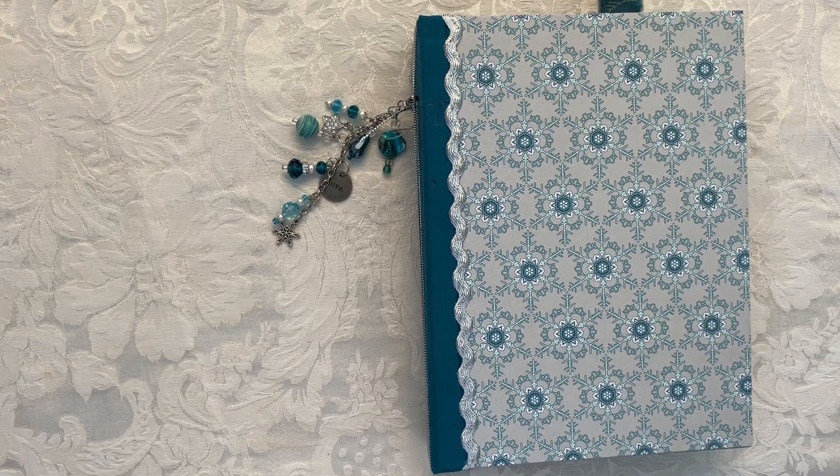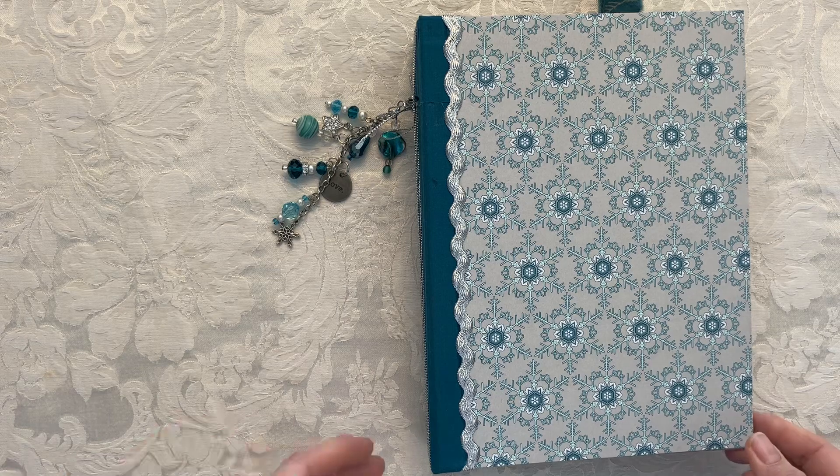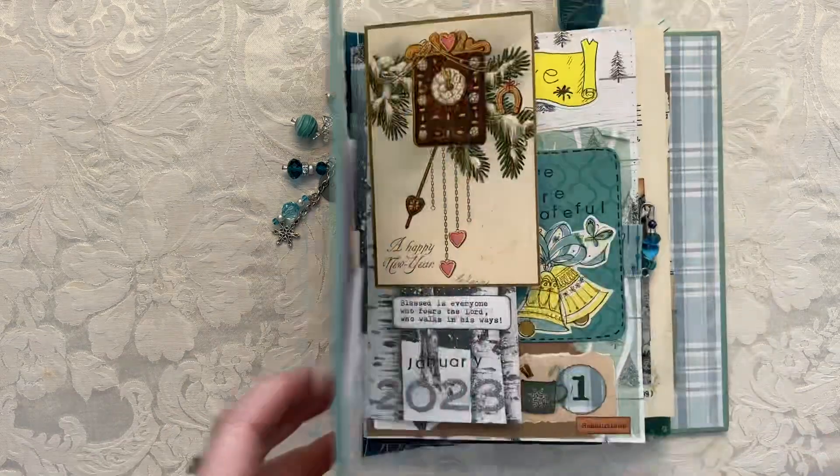Hi, this is Sue again, and I'm back for what would be part two of my January and February — and possibly beyond — junk journal flip through. The last time I went through and showed the binding, the pages, and what I was thinking as I made this journal.